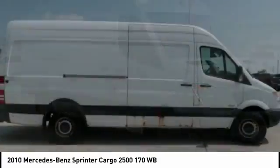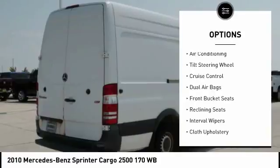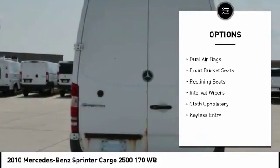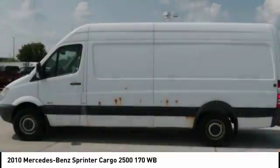Here are some of this vehicle's great options: keyless entry, dual airbags, air conditioning, power steering, cruise control, AM-FM stereo radio, power windows, interval wipers, tilt steering wheel.